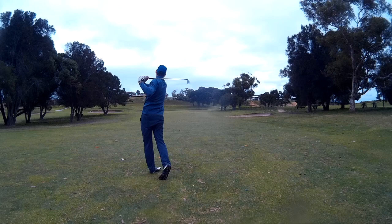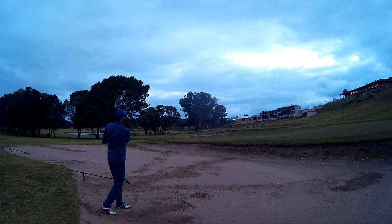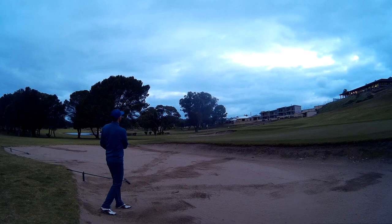Good strike but got it moving in the wrong direction — needed a draw off that line and got a fade. Left myself in the fourth bunker of the day. Got out again. I mean, I was in four bunkers but I got out of every single one of them effectively, so was happy about that.